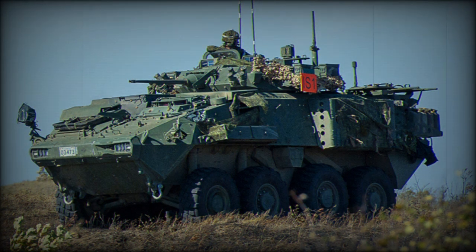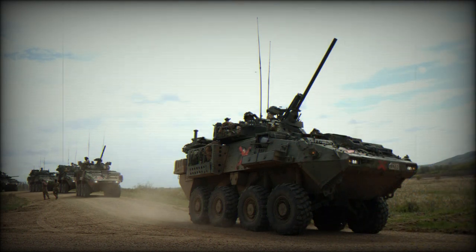Cage armor can be installed for protection against anti-tank rockets. The vehicle is also fitted with automatic fire suppression and NBC protection systems. Currently, the LAV 6.0 is one of the most protected armored personnel carriers in the world.